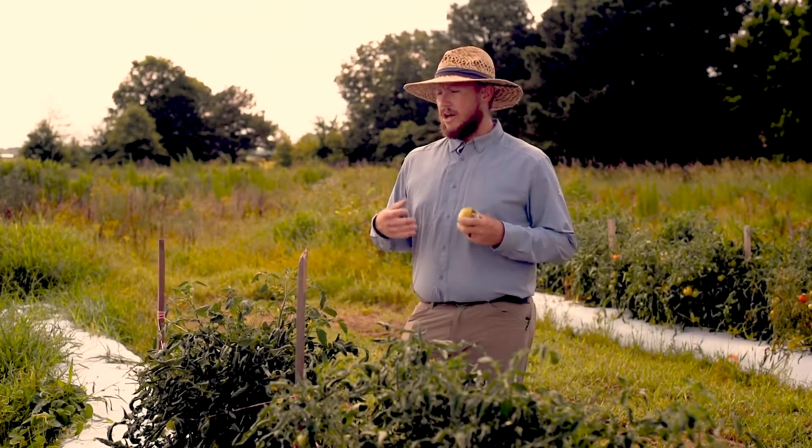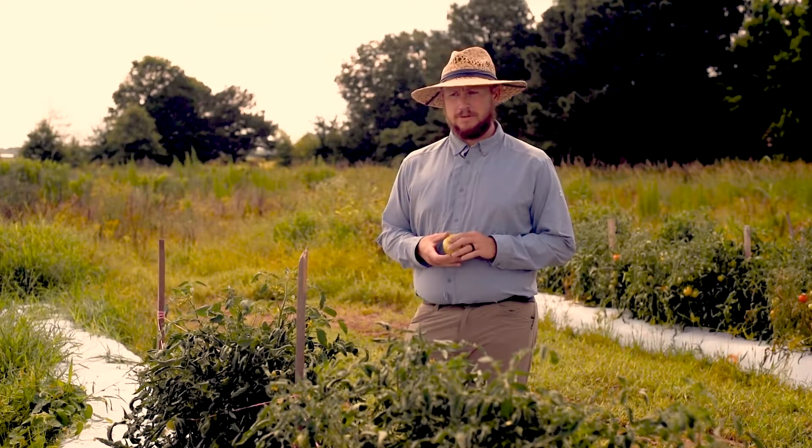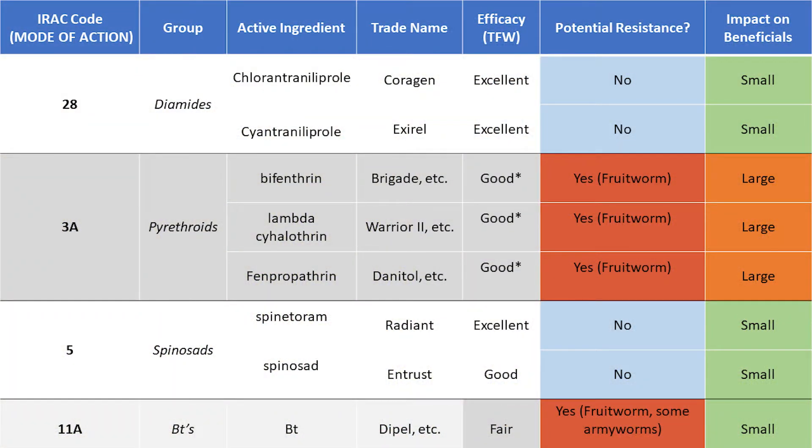We always recommend not applying insecticides unless you have an issue. Base your product selection around tomato fruit worm because it is the hardest to control, with yellow striped army worm and cabbage looper close behind. The best products that are caterpillar-specific and don't kill natural enemies or flare mites or aphids are diamides, such as Coragen or Exirel — both containing chlorantraniliprole. Other good products include spinosad-based products like Radiant, and BT can be softer on natural enemies, but generally you won't get very good control on tomato fruit worm and yellow striped army worm with BT products.